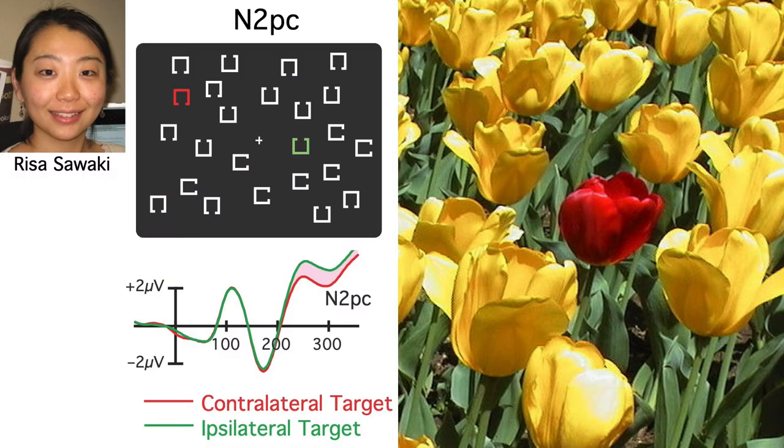Risa wanted to use ERPs to provide new evidence. In particular, she wanted to use the N2PC component, which reflects the focusing of attention onto a lateralized object. If singletons automatically capture attention, then they should elicit an N2PC even if they're task-irrelevant.